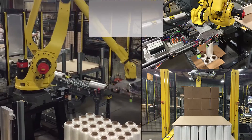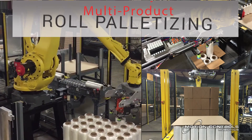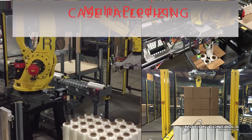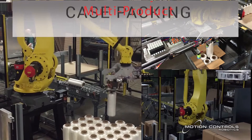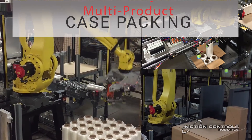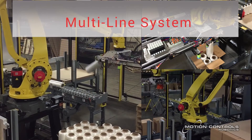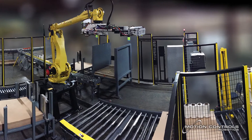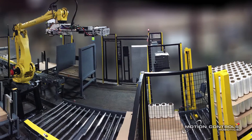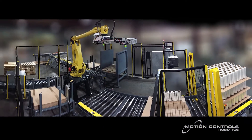Motion Controls Robotics designed this multi-purpose, multi-line robotic palletizing system with the flexibility to palletize both rolls and cases. The custom-designed end-of-arm tool can pick and palletize rolls, cases, pallets, and add tear sheets and caps. This palletizing system is designed around a FANUC M410 IB robot, designed for high-speed and high-payload palletizing.